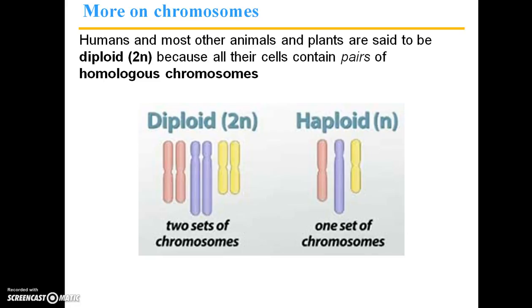Humans and most other animals and plants are said to be diploid, also known as 2N, because all their cells contain pairs of homologous chromosomes. Here we have the diploid condition — otherwise known as 2N — meaning you have two sets of chromosomes.